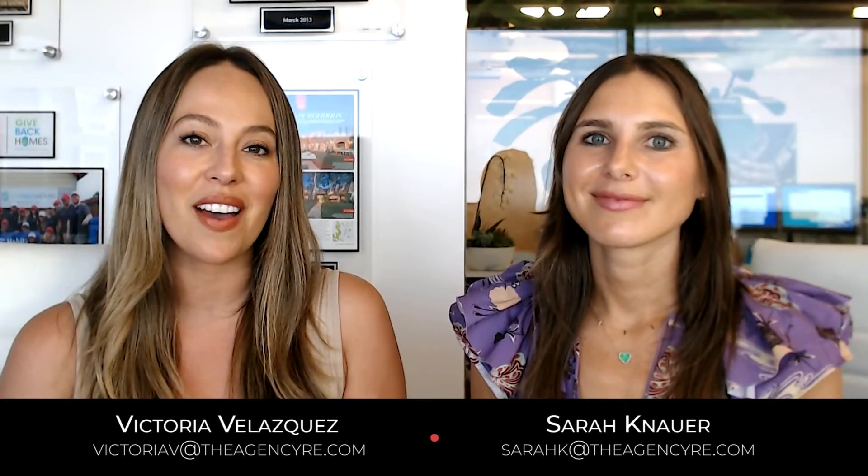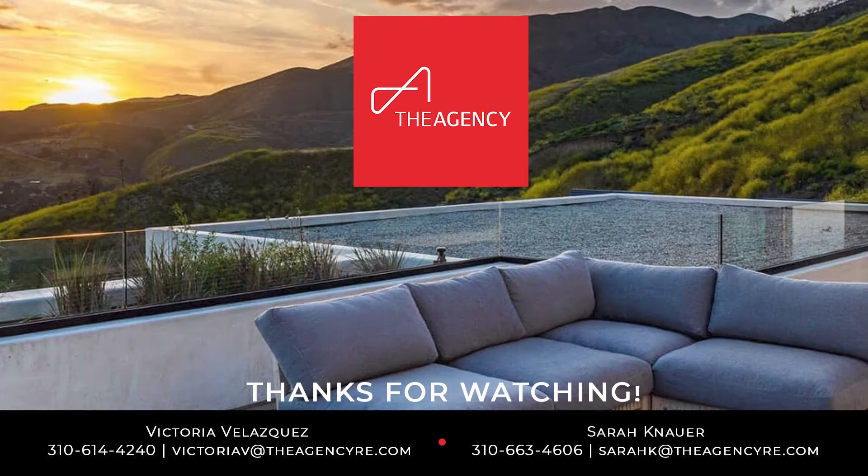We hope that was helpful. We really can't emphasize enough how important all of these things are. So if you're thinking about selling your home or have any questions, please feel free to reach out to us at any time and we hope you have an amazing day. Thank you.